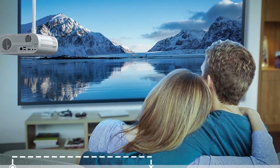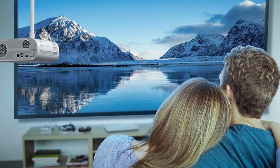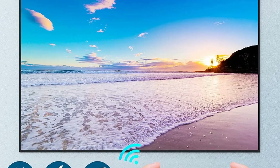Compact and portable, the K5 Projector is a practical choice for those who value both performance and convenience in their home entertainment setup. More information and purchase links are available in the description.